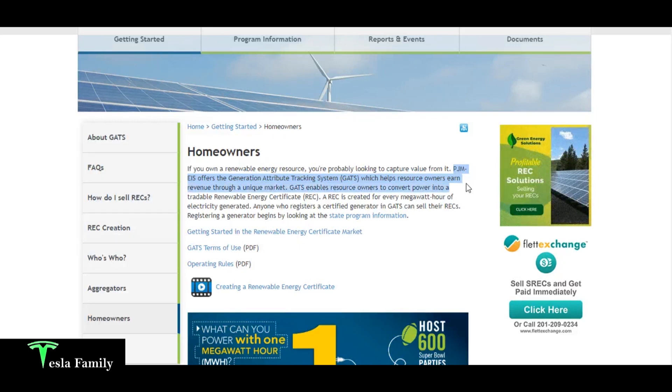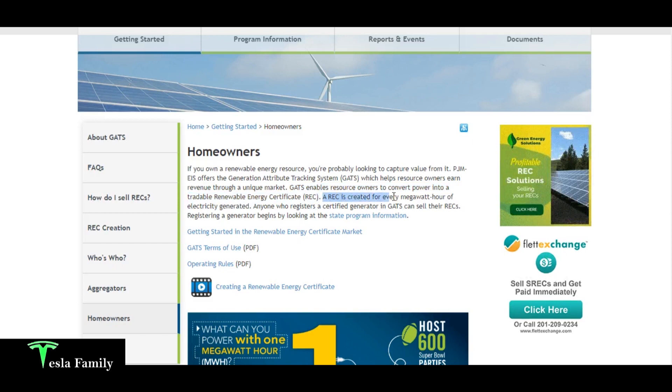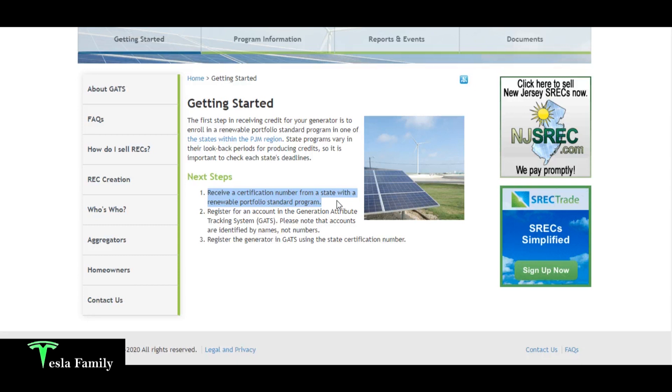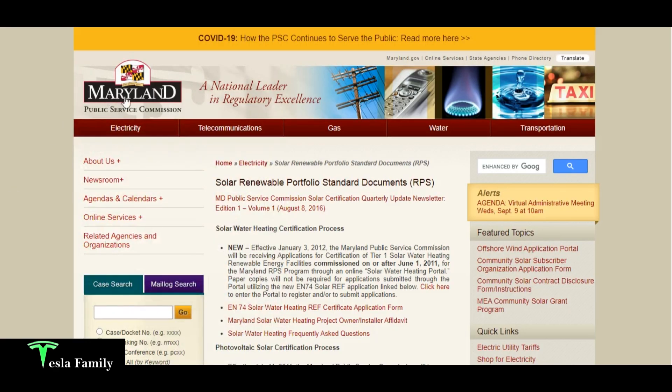PJM EIS offers a generation attribute tracking system called GATS, which helps resource owners earn revenue through a unique market. I've set up my account through GATS, which enables a resource owner to convert power into a tradable renewable energy certificate — created for every megawatt hour of electricity produced. First, you need to receive a certificate number from your state's renewable portfolio standard program. Here in Maryland, we have an RPS program. Then you register for a GATS account and register your generator using your state certification number.